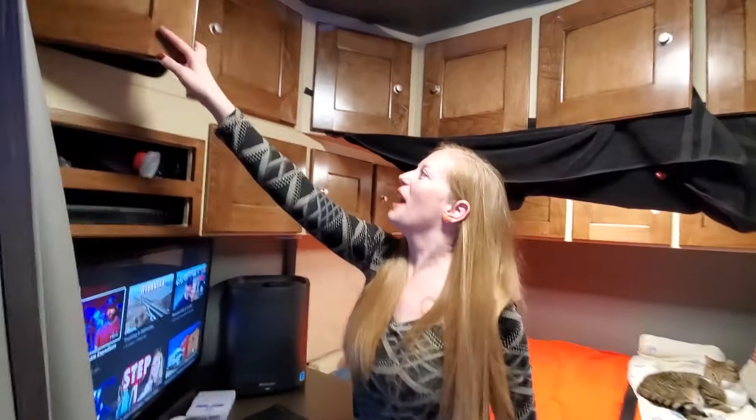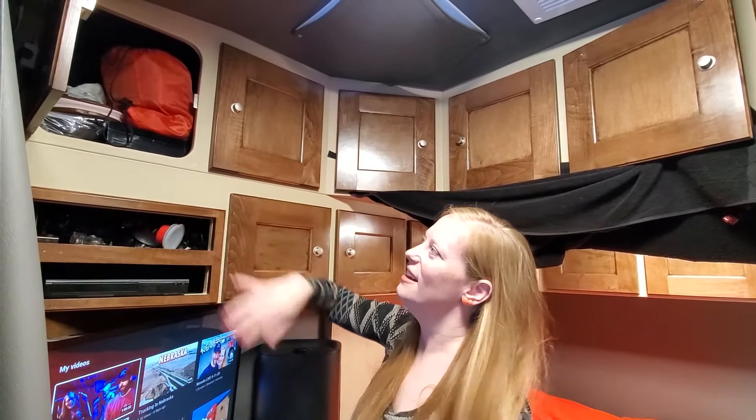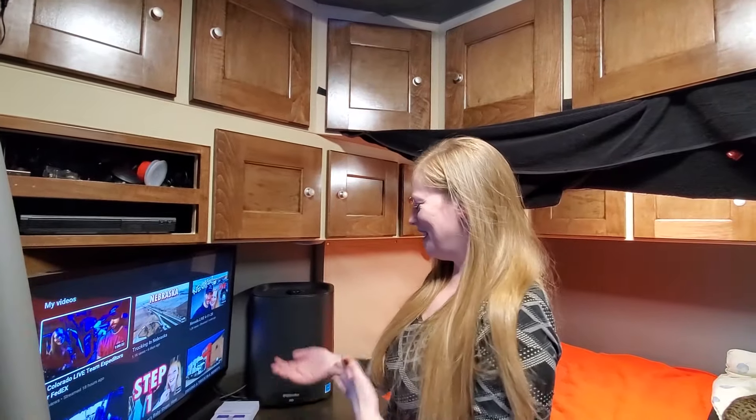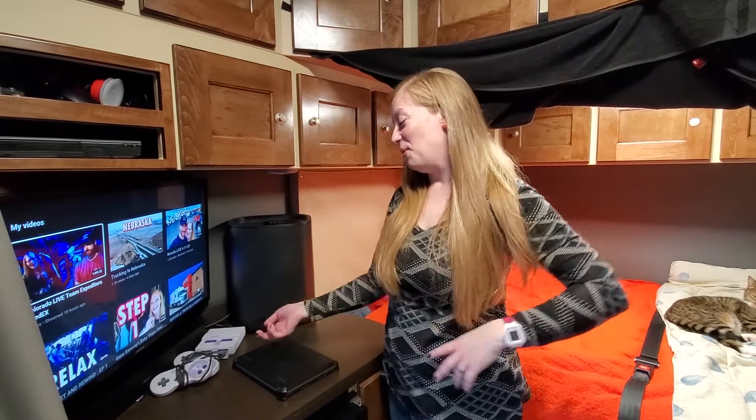In this one we have all of our DVDs we like to use and some extra hair stuff. We have our TV and sometimes when a shipper is taking a long time and we're stuck, we like to play Mario Kart racing while we're waiting.